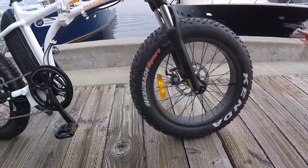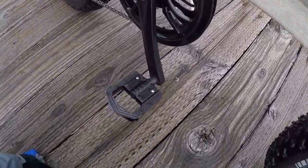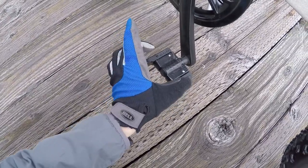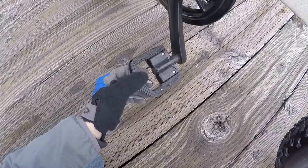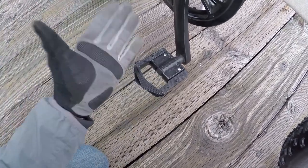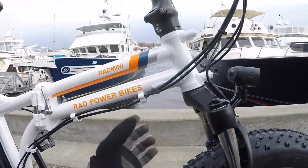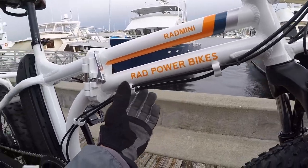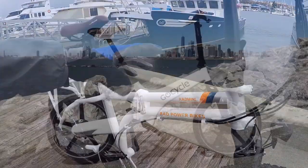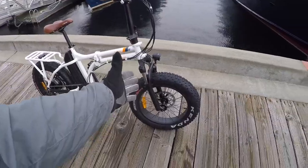The spokes are 12-gauge — extra thick and sturdy. The folding pedals are Welgo metal pedals — a little wider, with grip points — a nice quality folding pedal that you don't see on cheaper folding e-bikes. This is a purpose-built electric frame; the wires are slightly more exposed than on high-end bikes like the Go-Cycle, which is fully sealed but costs around $3,000 and doesn't have fat tires.